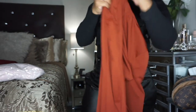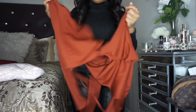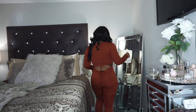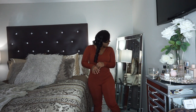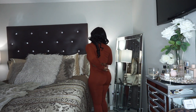This next one is a one-piece jumpsuit — it's giving club vibes. It has a keyhole cutout in the back. Here is the rust-colored one-piece jumpsuit. It's definitely for the streets — club nights for sure. It's comfortable and comes all the way down to the ankles. I love the ruching and the detail in the back.